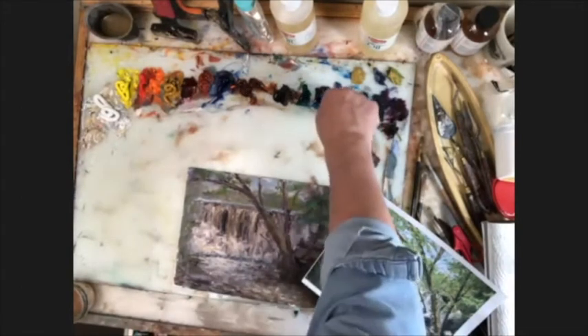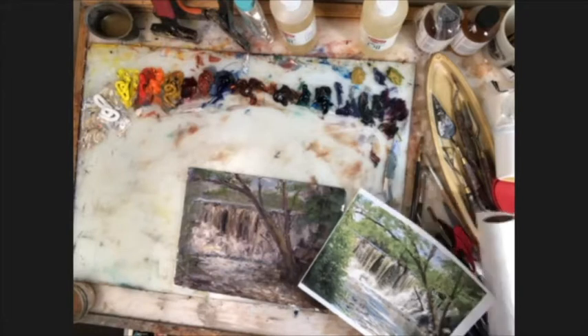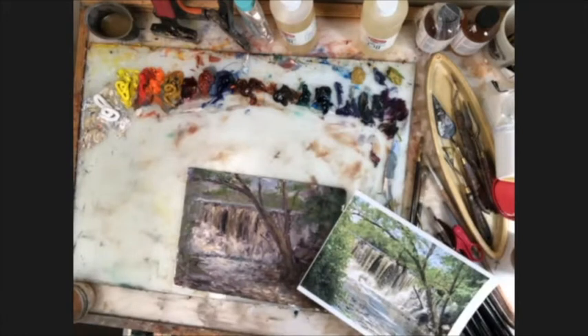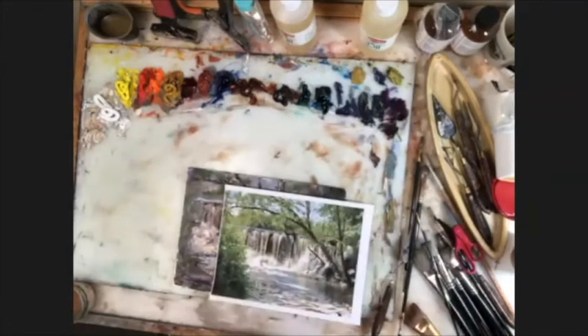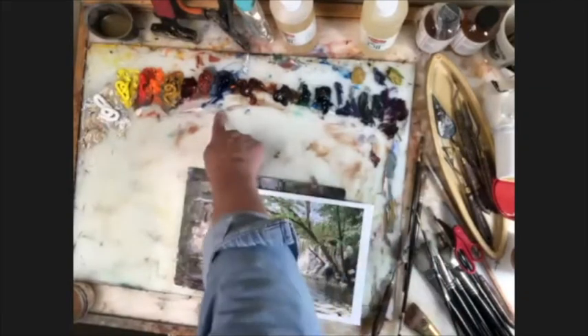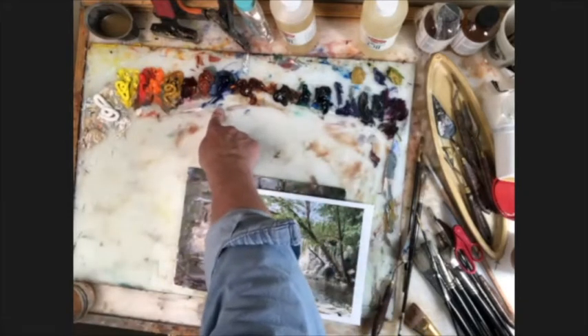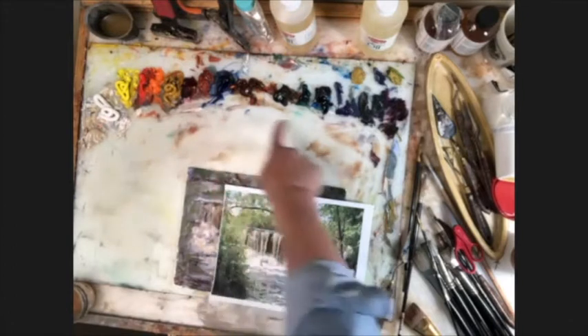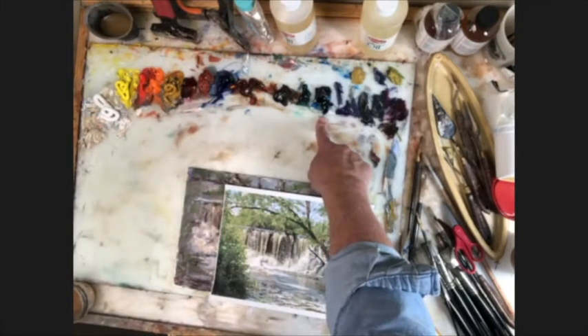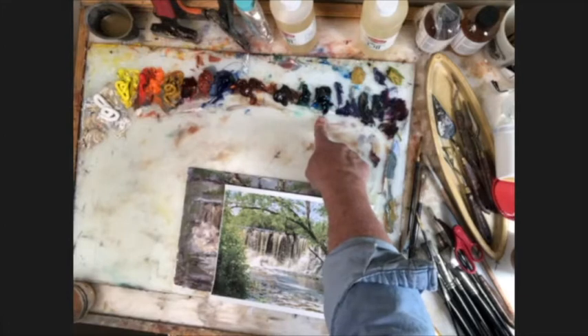Why did you choose Prussian blue versus something like ultramarine? It gives me a more intense blue color than ultramarine. Ultramarine and my cobalt are about the same — ultramarine is just slightly cooler. Cobalt is a very warm blue, and you can use it in place of cerulean blue for skies and stuff. Knocked down with a lot of white, it'll do about the same thing.